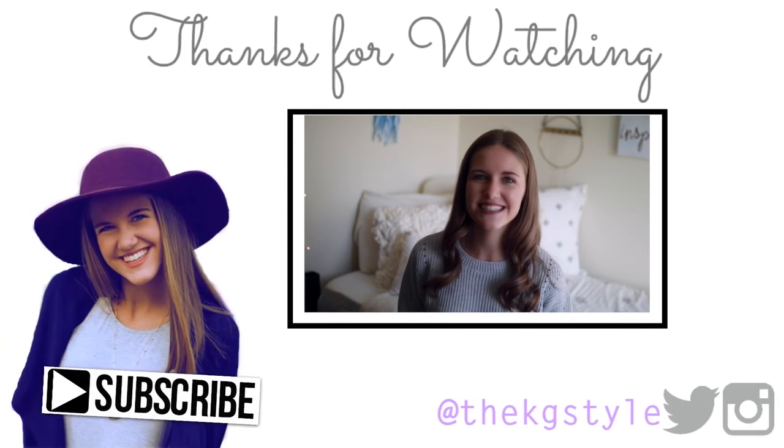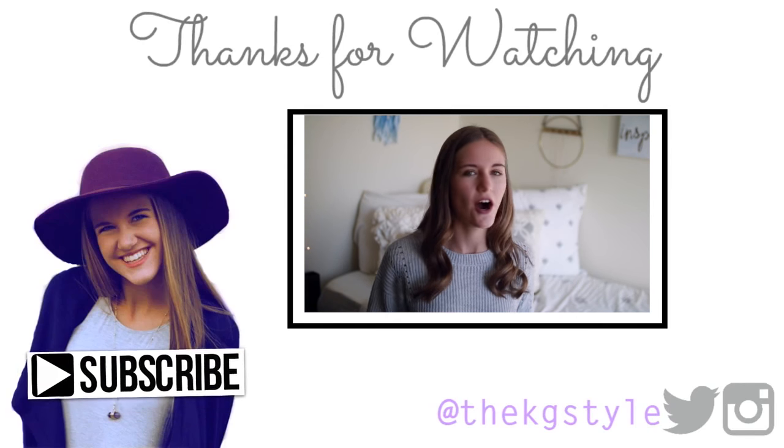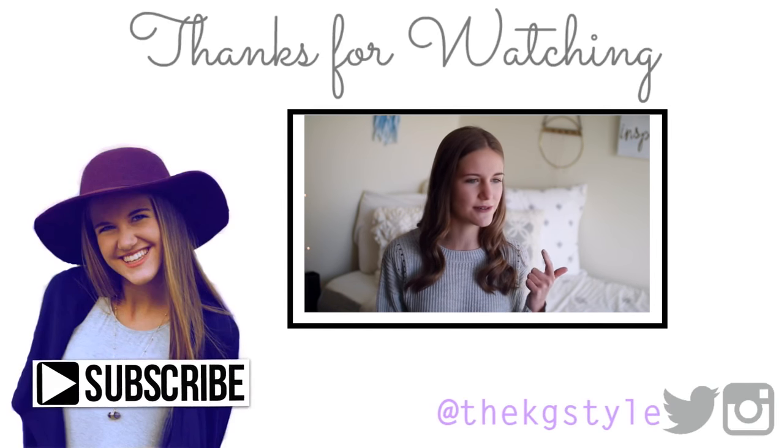Today I'm filming my '19 things that I've learned in 19 years' because I am about to be 19 on Friday. 19's not really special — you don't get any special privileges, you don't get to do anything cool.